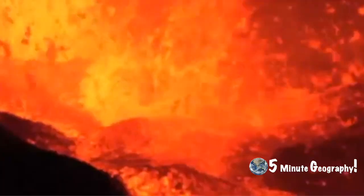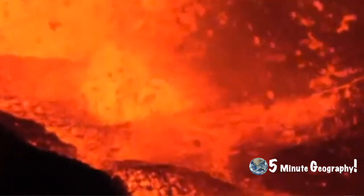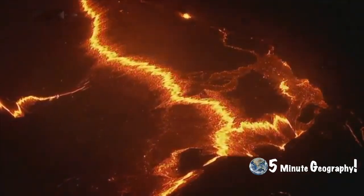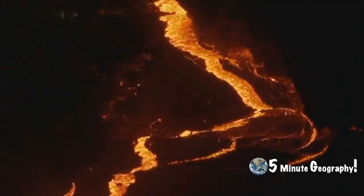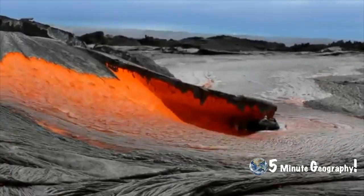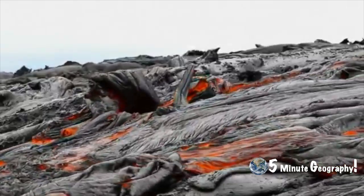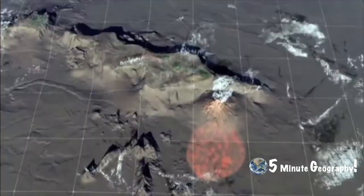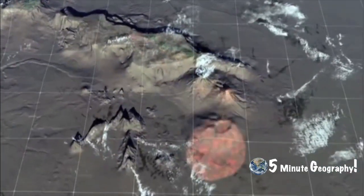Instead, the lava simply flows from the vent. Lava reaches the surface at a very high temperature, usually around 1,200 degrees Celsius. This basic lava is very runny and flows quickly away from the vent before cooling on the surface. As a plate moves over the hot spot, a chain of volcanic islands is formed, just like the ones in Hawaii.